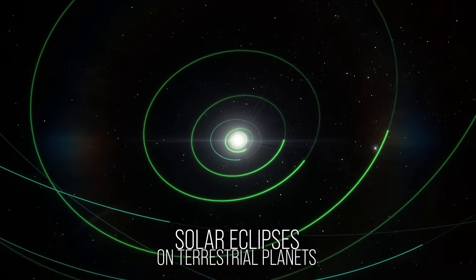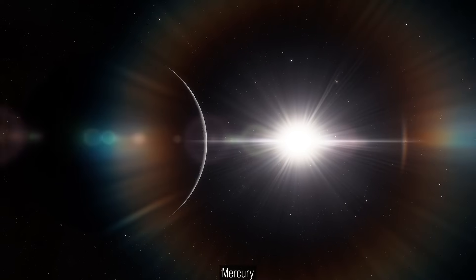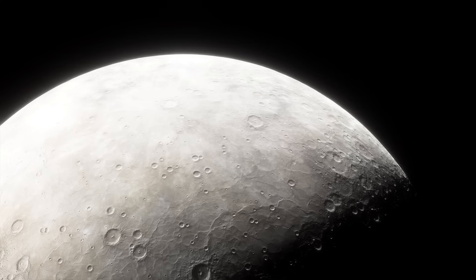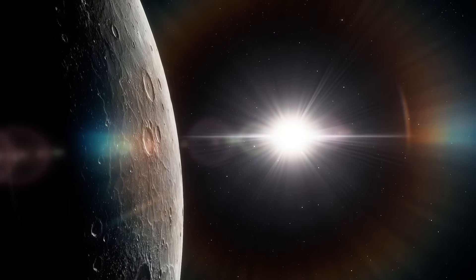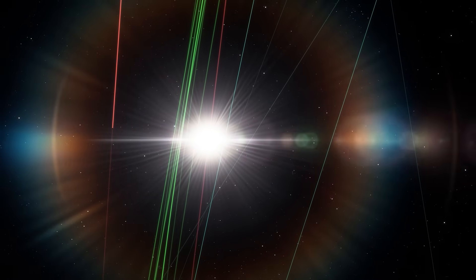Let's begin with terrestrial planets. Mercury is the closest to the sun — scorching by day, freezing by night. But in the eclipse department, nothing. No moon means no lineup.